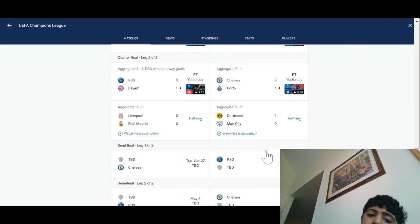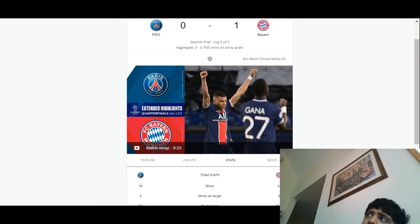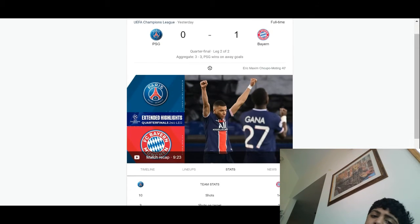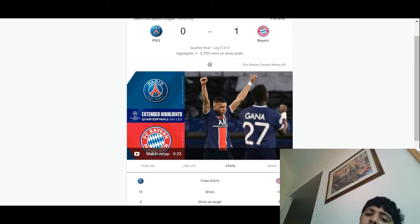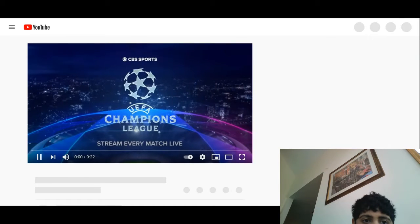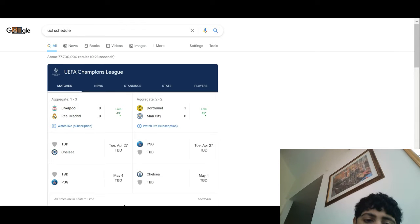Let's go over yesterday's matches real quick. PSG were 3-2 up on aggregate — that's total goals scored — and they gave away a 1-0 loss, making it 3-3 on aggregate. But PSG had scored at the Allianz and won on away goals, because it was 3-2 at the Allianz, so 4-3 on away goals, and they won.